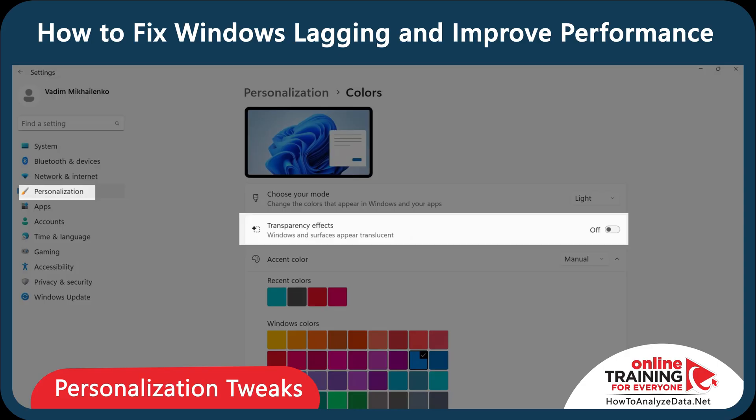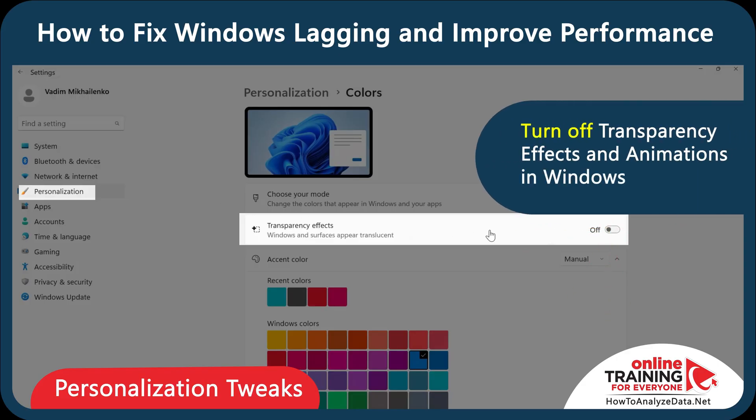Let's do some personalization tweaks and reduce your UI clutter. This change is very simple, but cutting it improves your responsiveness and performance. If you found this content helpful, don't forget to like, share, and subscribe to Online Training for Everyone. Have a great day!